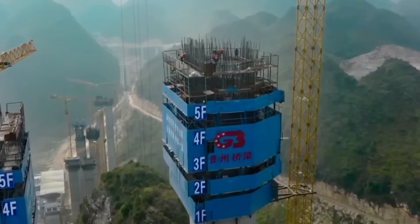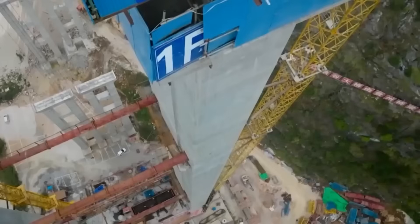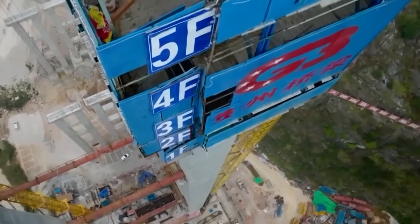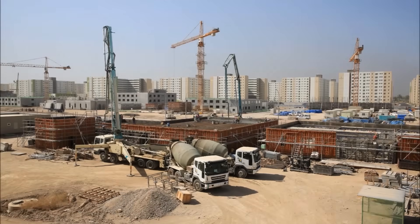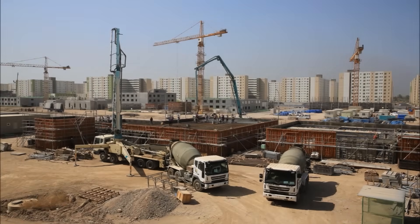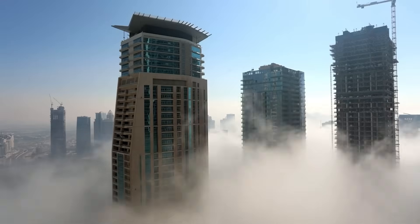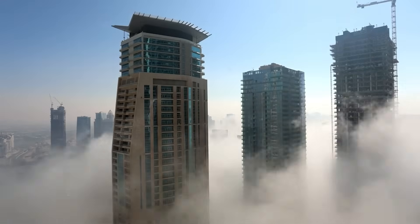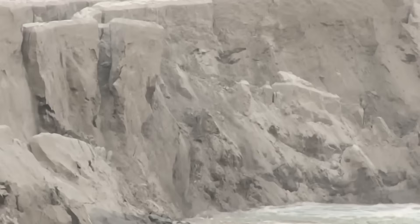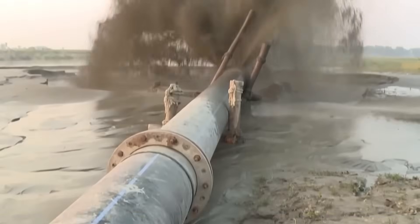Since the early 2000s, China alone has used more sand every three years than the United States did in the entire 20th century. With megaprojects popping up everywhere, it's no surprise that China is a major consumer. In 2022, a Leiden University study projected that in the next four decades, the demand for sand will increase by 45%, requiring humanity to extract an additional 20 billion tons. Nature is already struggling to replenish sand in rivers and lakes, and the situation is expected to worsen.